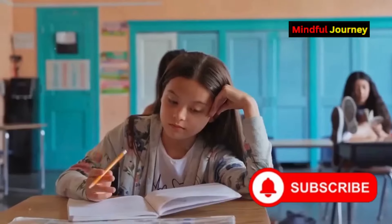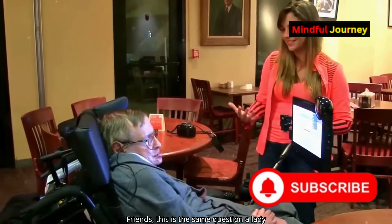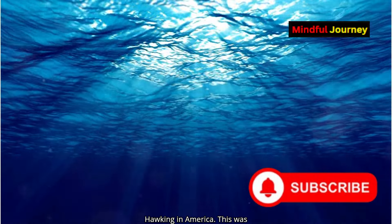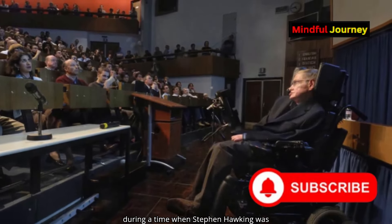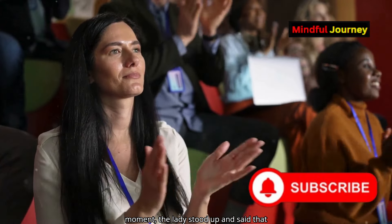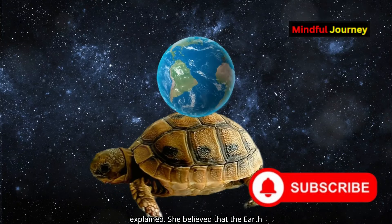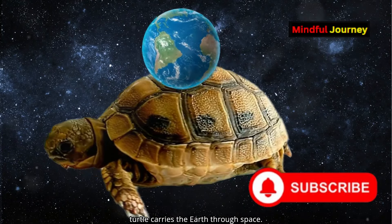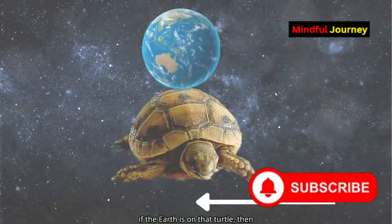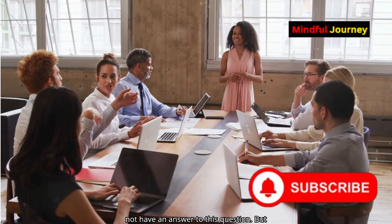What is under the Earth? Friends, this is the same question a lady once asked the famous scientist Stephen Hawking in America. This was during a time when Stephen Hawking was giving a lecture in an assembly. The lady stood up and said she didn't understand anything he explained. She believed that the Earth rests on a very big turtle and this turtle carries the Earth through space. Stephen Hawking responded by asking her: if the Earth is on that turtle, then where is the turtle standing? The lady did not have an answer to this question.